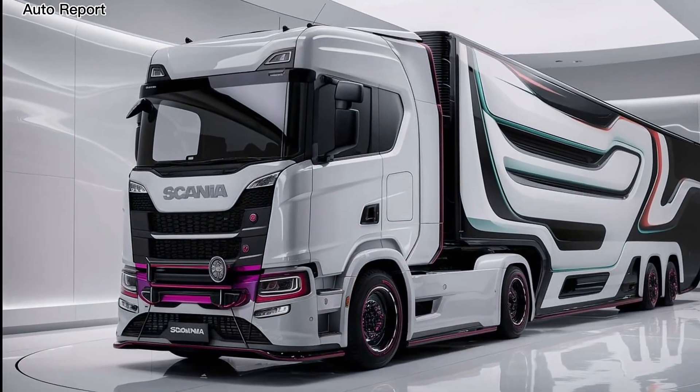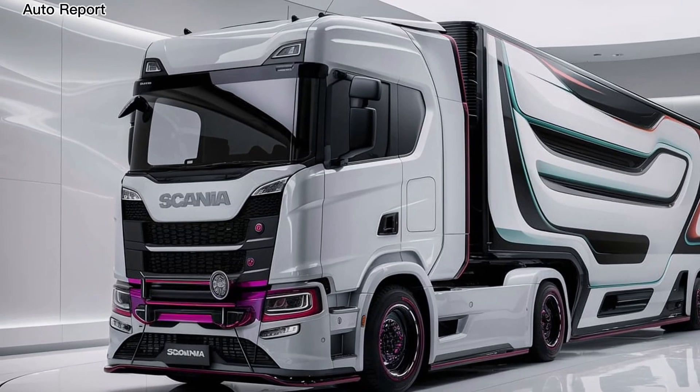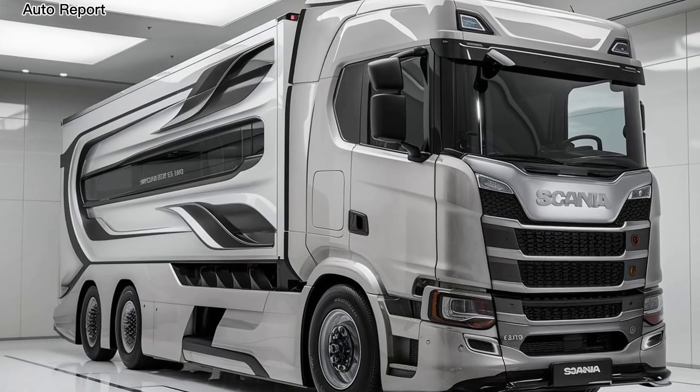Scania has integrated eco-friendly technologies such as hybrid options and improved emissions control systems, making this truck one of the most environmentally friendly on the market. This focus on sustainability is not just a trend but a necessity in today's transport industry.